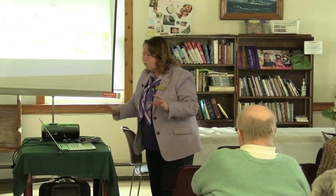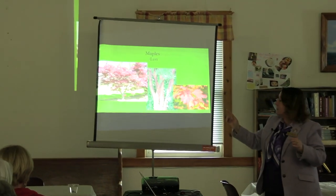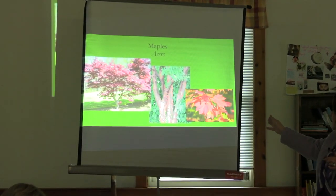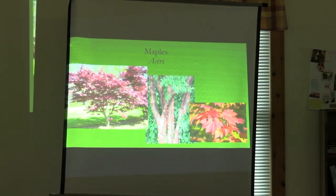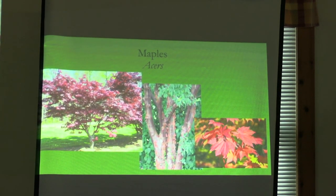Japanese maples — the Bloodgood, the Acer griseum (paperbark maple), or the full moon maple — they need a little bit of protection. Especially the threadleafs; they don't like full sun all the time. So they're a nice understory type of plant.